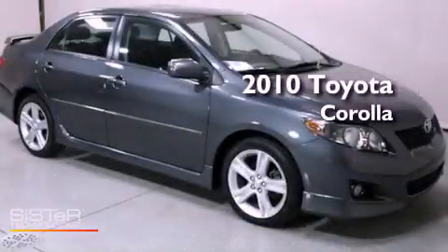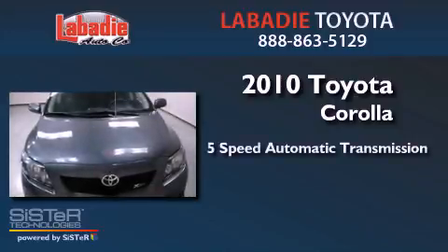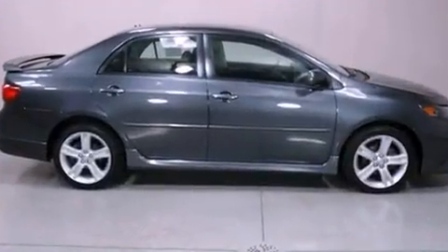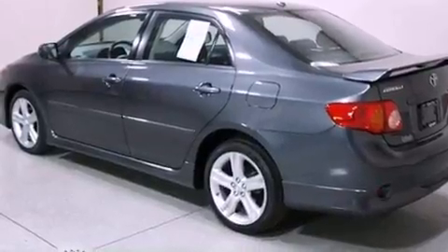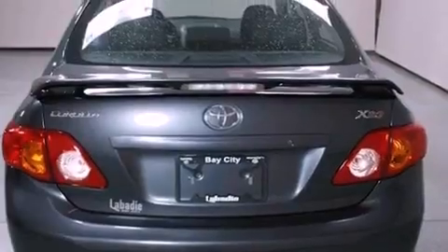This is a 2010 Toyota Corolla. This vehicle has seating for five adults and an inline four-cylinder engine. Its top features include traction control and stability control systems, commercial-free satellite radio, aluminum wheels, and a tire pressure monitoring system.